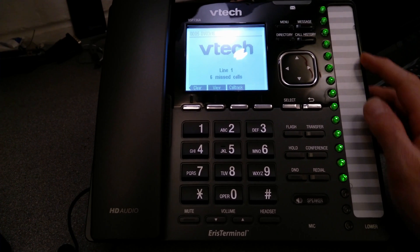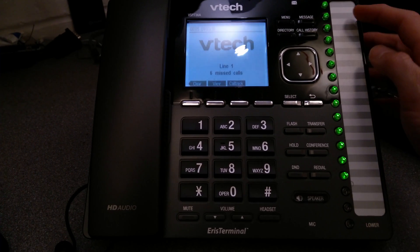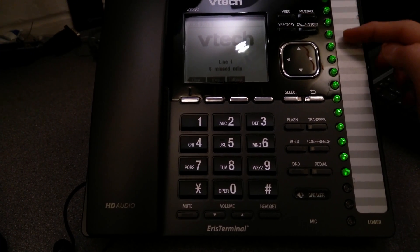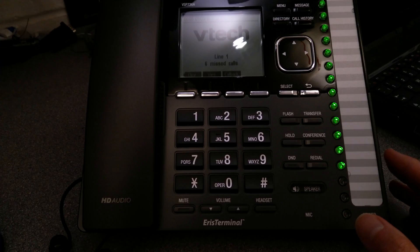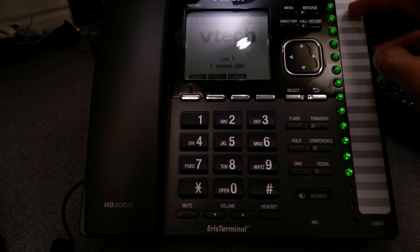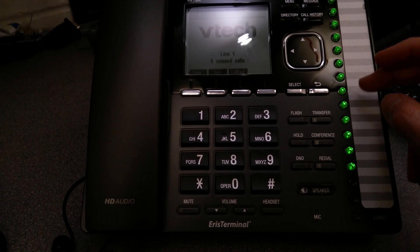If somebody in the building made a call or picked up their telephone to dial somebody, one of these lights would go red so you'd know that you can't speak to them. All these would obviously normally have a name on them — this hasn't been filled in yet. There is a printed template which hasn't been put in here yet, which says, you know, Janet, Emily, Jane, Bob.